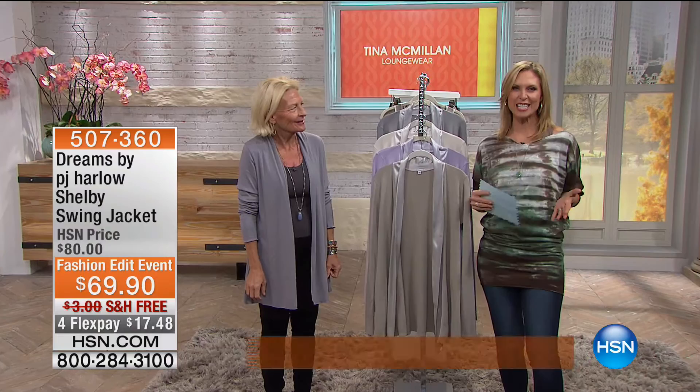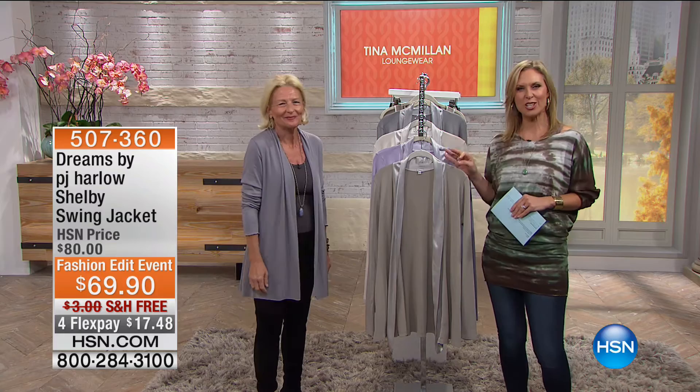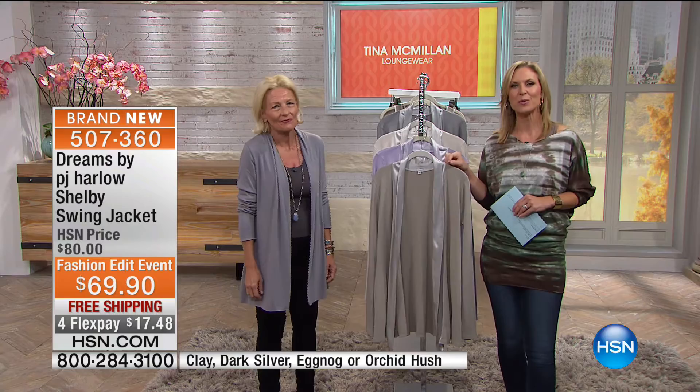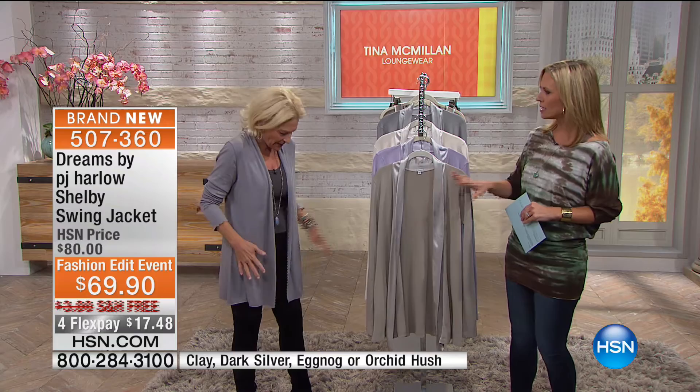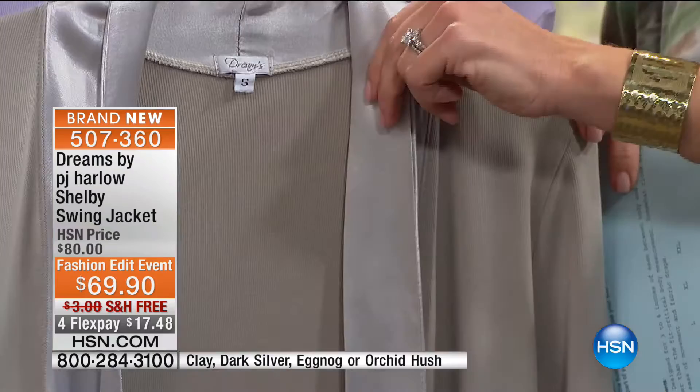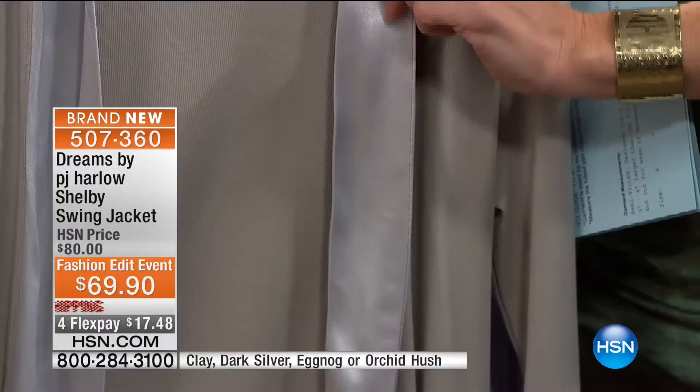Welcome back — Tina and I are being cozy in our comfy loungewear this morning. I'm Tracy Kane with Tina McMillan, and she's brought us her Dreams by PJ Harlow line, in addition to two other lines. Next up: the Shelby swing jacket. Tina is wearing the Amelia cardigan, and she's created the Shelby with a beautiful satin detailing collar that ties back to the satin drawstring pant from earlier. $69.90, normally $80, with four flex pays at $17.48 and free shipping.